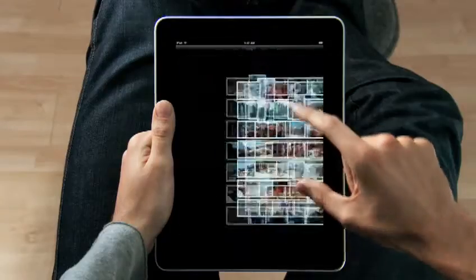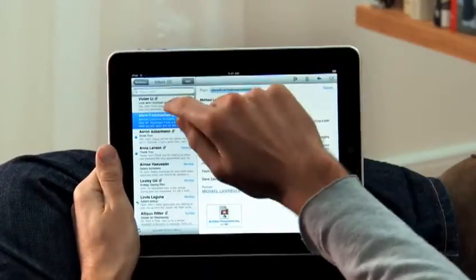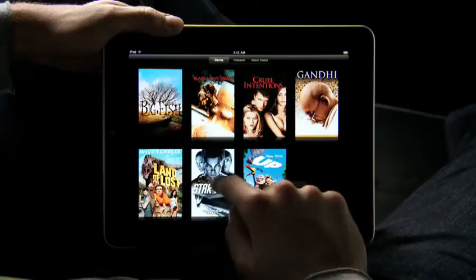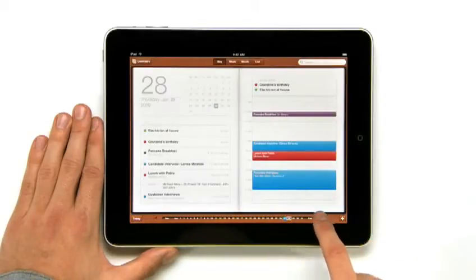We looked at the device, and we decided let's redesign it all — redesign, reimagine, and rebuild every single app from the ground up, specifically for the iPad. And with this large a display, you get apps that aren't just a little bit better than their smaller counterparts. You get apps that are an order of magnitude more powerful.